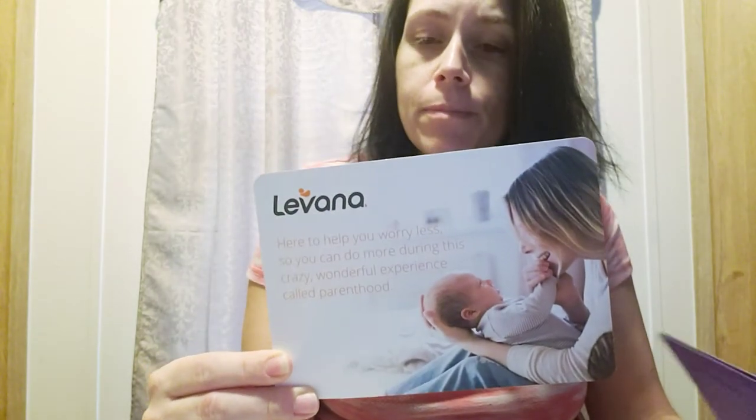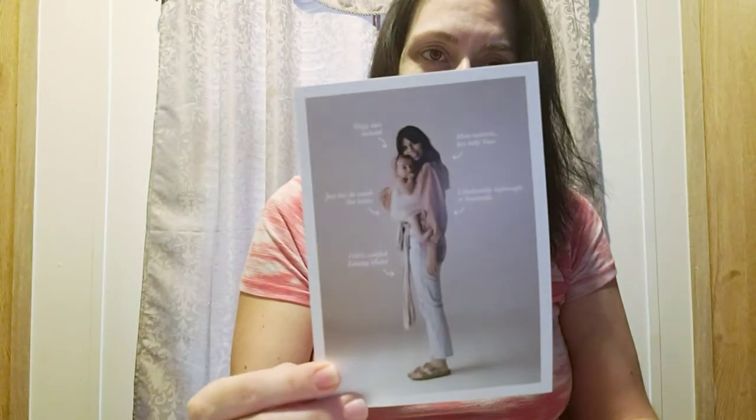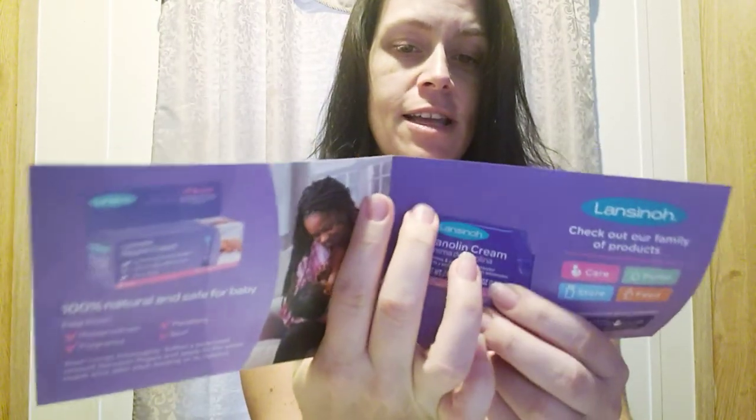There's also a March of Dimes congratulations insert that tells you about the March of Dimes. Then an insert from Levana — I actually currently use their baby monitor — and it gives you a code on the back to save twenty dollars on another baby monitor, though I've just purchased one that isn't that brand. You also get an insert from Solly Baby about babywearing with a code on the back, and Lansinoh gives you a nipple cream sample — a completely different package than I'm used to seeing, like an actual tube sample.